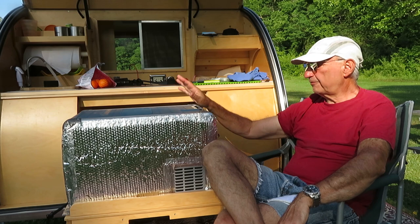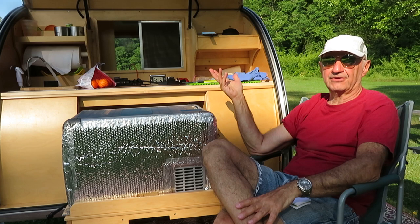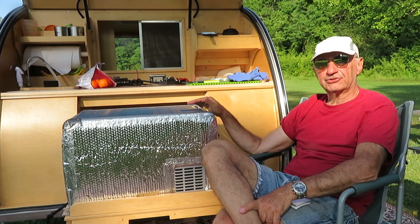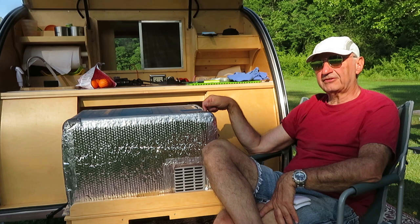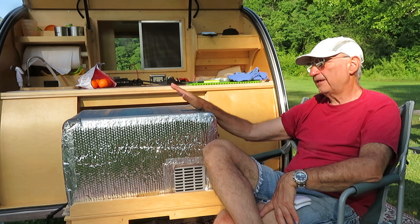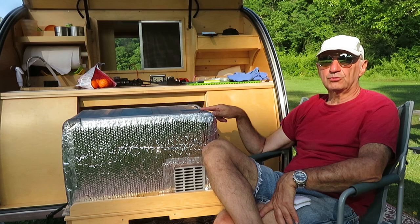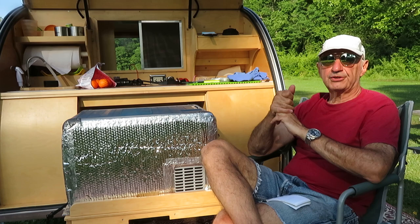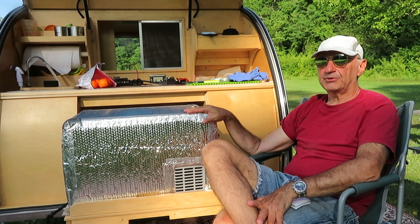These refrigerators only put out a little bit of cold — they're not meant to quickly cool a six-pack of warm liquid; it might take 24 hours. But once at a stable temperature, they use hardly any electricity. I turn this refrigerator on 24 hours before I leave to bring it down to operating temperature, and I put in food that's already cold. Doing that reduces energy costs by over 50%. Pre-cool your food and pre-cool the refrigerator — the same rules apply to coolers too.